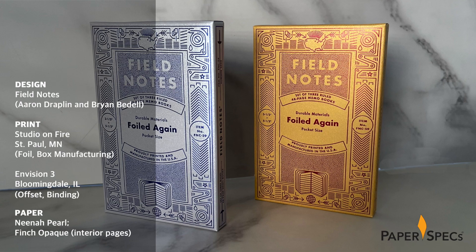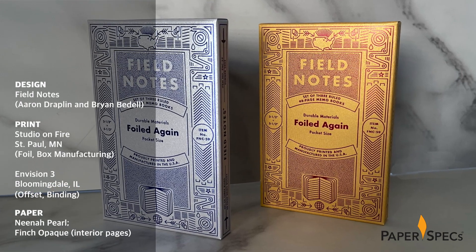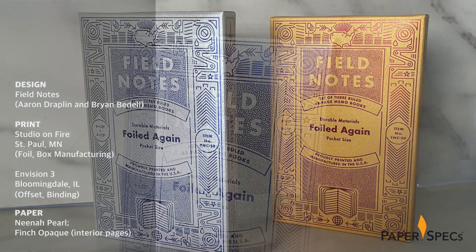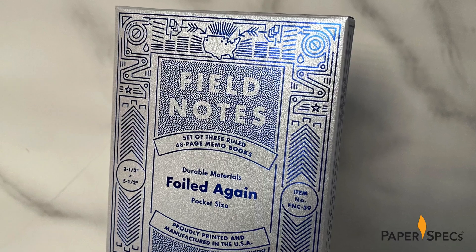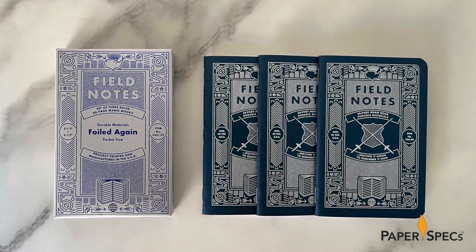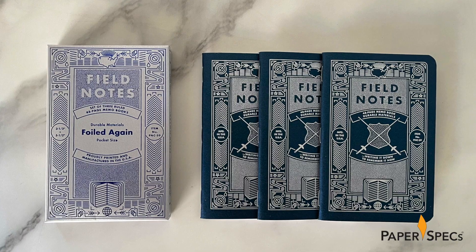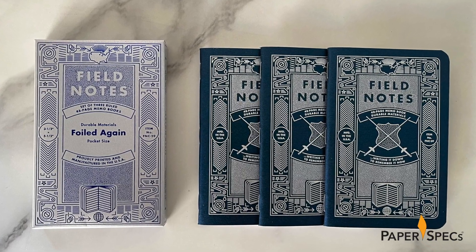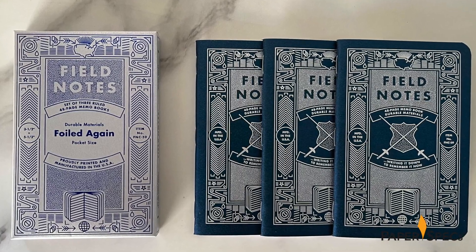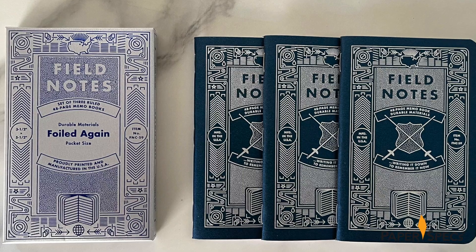And as the name implies, these notebooks are all about the shimmer. Designed by Field Notes co-founder Aaron Draplin and lead designer Brian Bedell, the Foiled Again 3-pack comes in a hot foil stamped tuck box brimming with details. The first thing that catches the eye is a shiny interplay between the pearlescent Neenah Pearl coverstock and the colored hot foil. The retail edition features a tuck box of blue foil on a silver Neenah Pearl sterling stock.